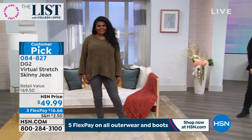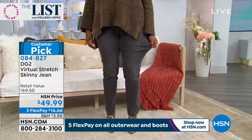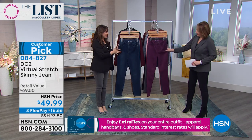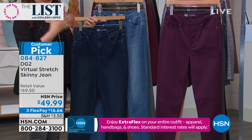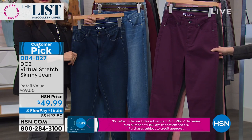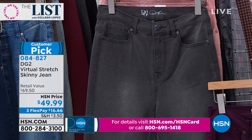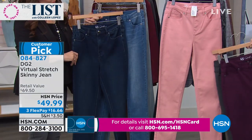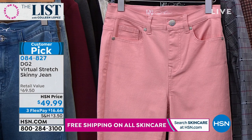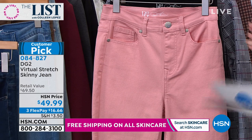These are $49.99 — one of her all-time best sellers, bar none. There are thousands of perfect five-star reviews on these jeans. Today we have them on FlexPay at $16.66. Item number 0-8-4-8-2-7. Look at all the pretty colors. If you're already a collector, you probably don't have these colors. Colors include eggplant, gunmetal gray, pink frost coral, black with a little whiskering, indigo, mid-tone, and chambray.